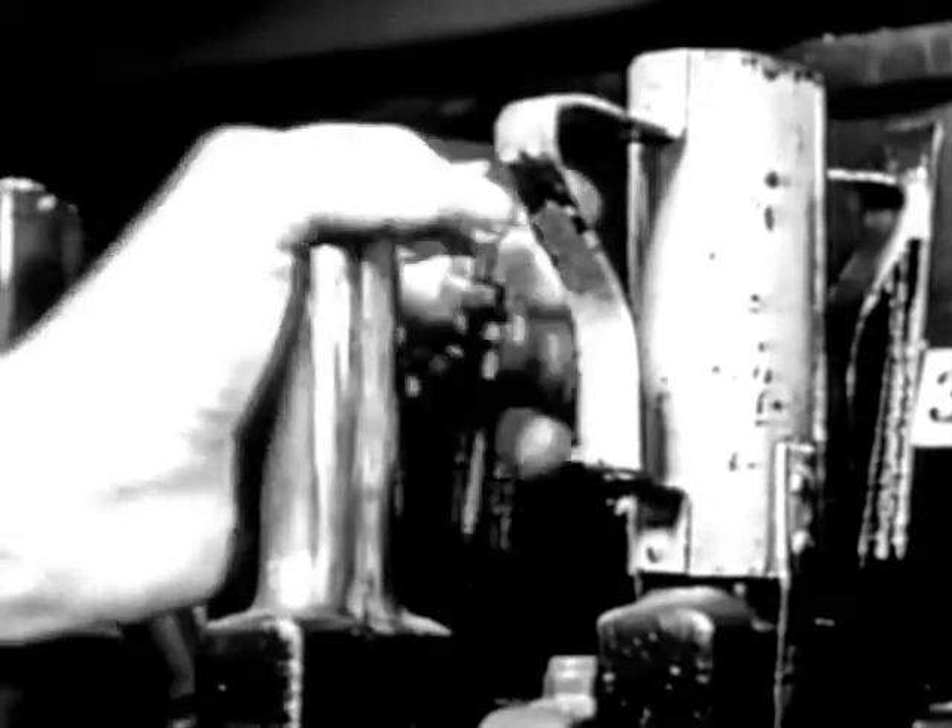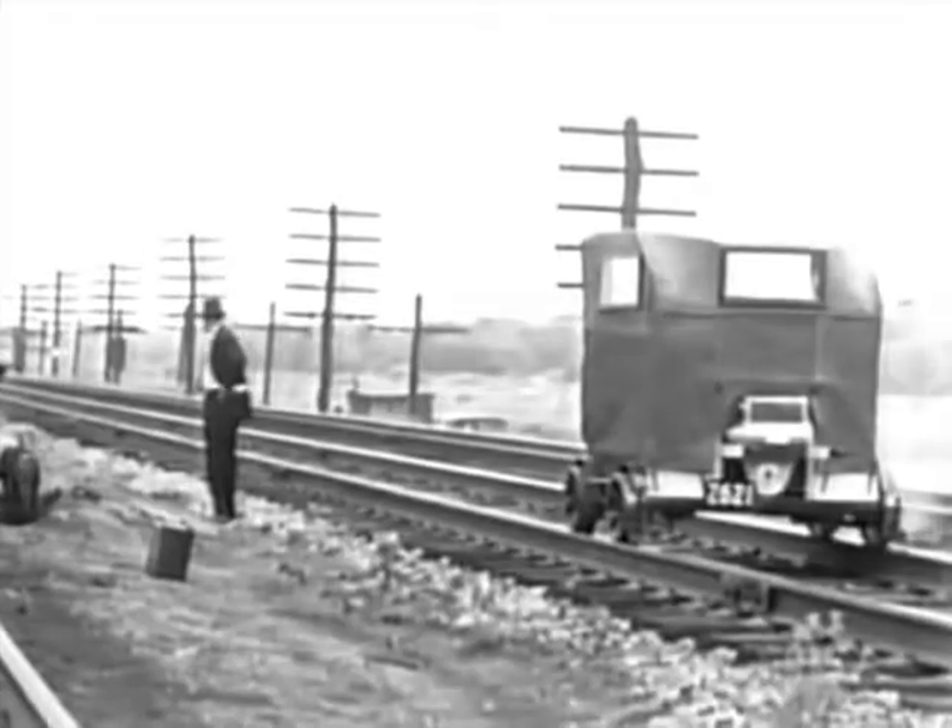Here is a simple device which is placed on the operating levers while work is being done on a switch. Even if the tower man should forget special instructions, he is prevented from moving the controls.